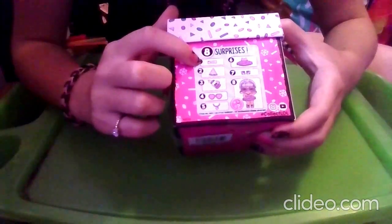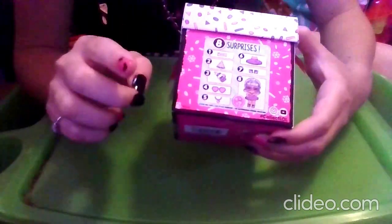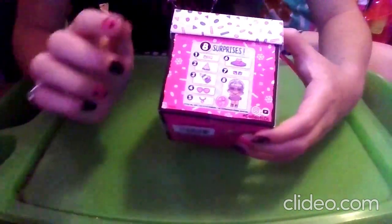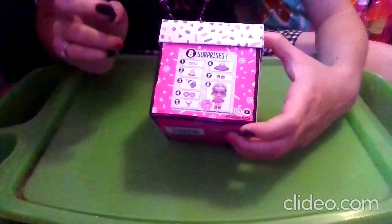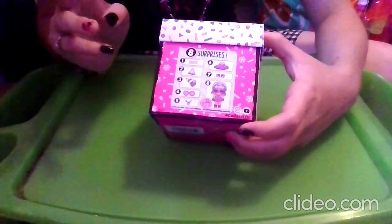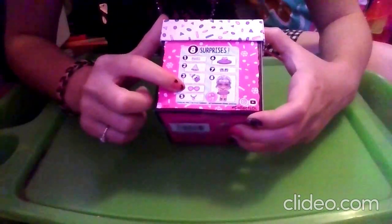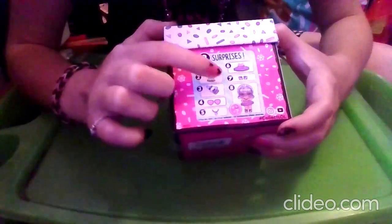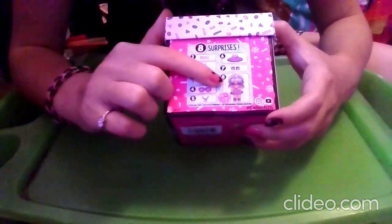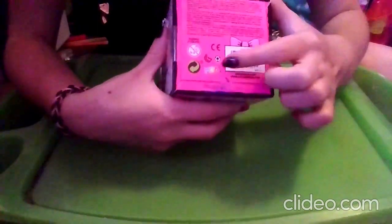The first surprise is the sticker code. The second surprise is the party hat — if I remember correctly, the party hats help decide what season your LOL is from: blue for winter, pink for spring, green for summer, and orange for fall. Our third surprise is the bottle, fourth is a big accessory, fifth is a small accessory, sixth is the outfit, seventh is shoes, and eighth is the doll — styles will vary, and if you add water the doll will do a mystery surprise. On the bottom we have the barcode. This is by MGA, you can recycle this, and it's not for kids zero through three.